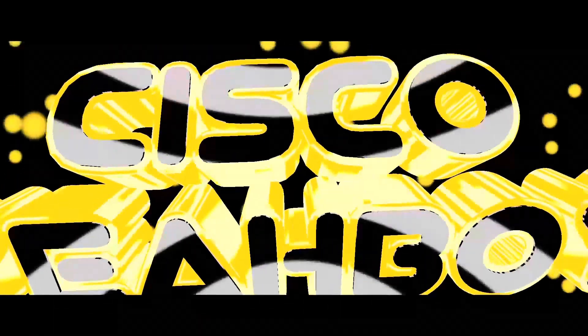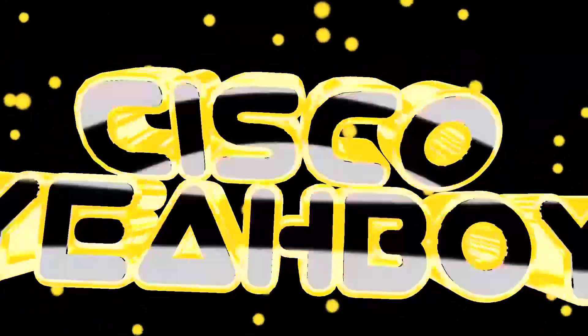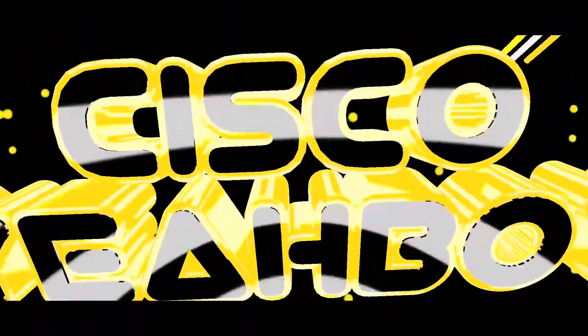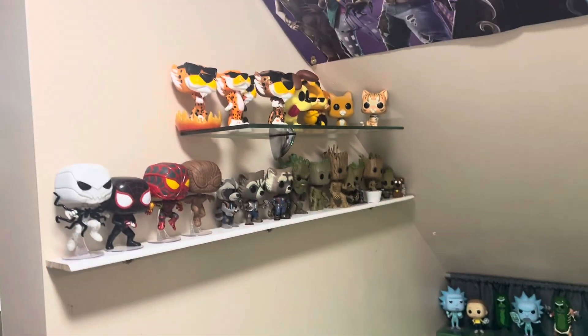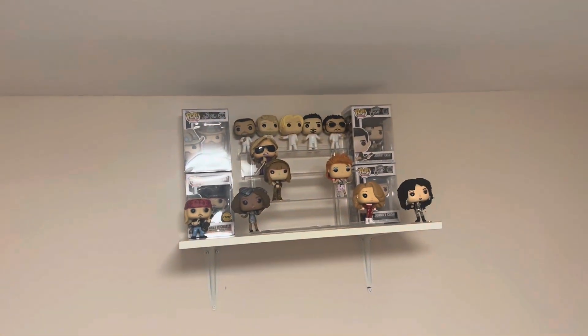Ronnie decided to take a bunch of his Pops out of the box today for his little section. This guy is even hanging shelves for me. I'll show you a better view when it's all done, but it's coming along.